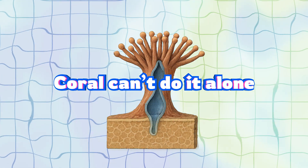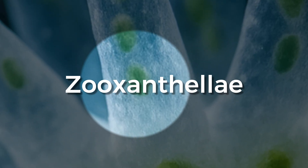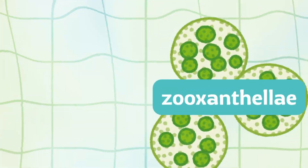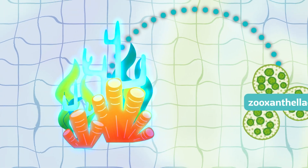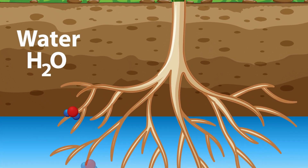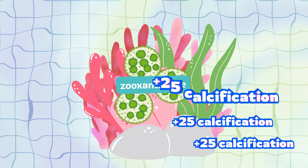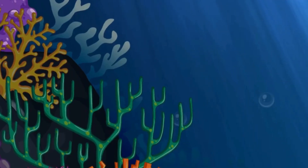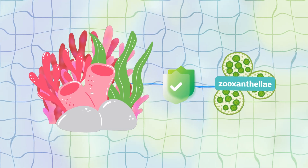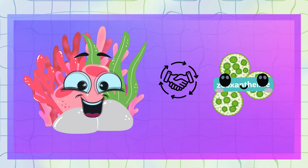But here's the secret: coral can't do it alone. Inside their cells live tiny algae called zooxanthellae, mostly from the genus Symbiodinium. Zooxanthellae give coral its rich, vibrant color, and even better, they feed it — using sunlight to make food through photosynthesis, like plants do. They also contribute to the light-boosted calcification process in some coral species, which is crucial for the quick formation of reef structures. In exchange, the algae receive protection and vital nutrients. It's a beautiful symbiotic relationship powering the entire reef.